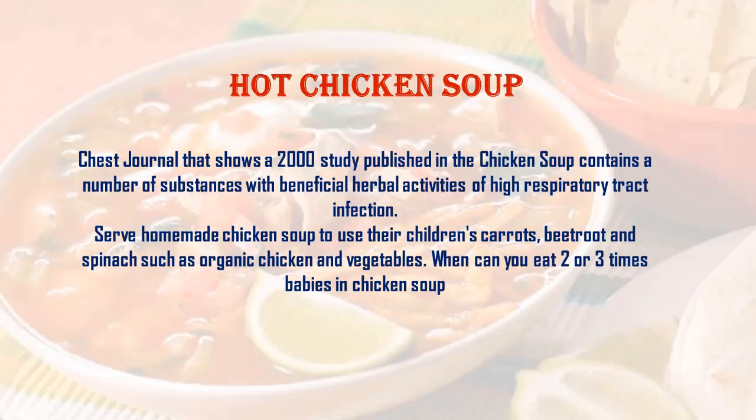A 2000 study published in a chest journal shows that chicken soup contains a number of substances with beneficial herbal activities for upper respiratory tract infections. Serve homemade chicken soup to your children using carrots, beetroot, spinach, organic chicken, and vegetables. Children can eat it two or three times a day.